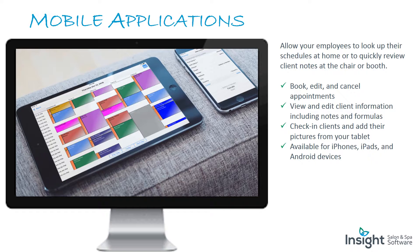Mobile applications: allow your employees to look up their schedules at home or quickly review client notes at the chair or booth. Book, edit, and cancel appointments. View and edit client information including notes and formulas. Check in clients and add their pictures from your tablet. Available for iPhones, iPads, and Android devices.